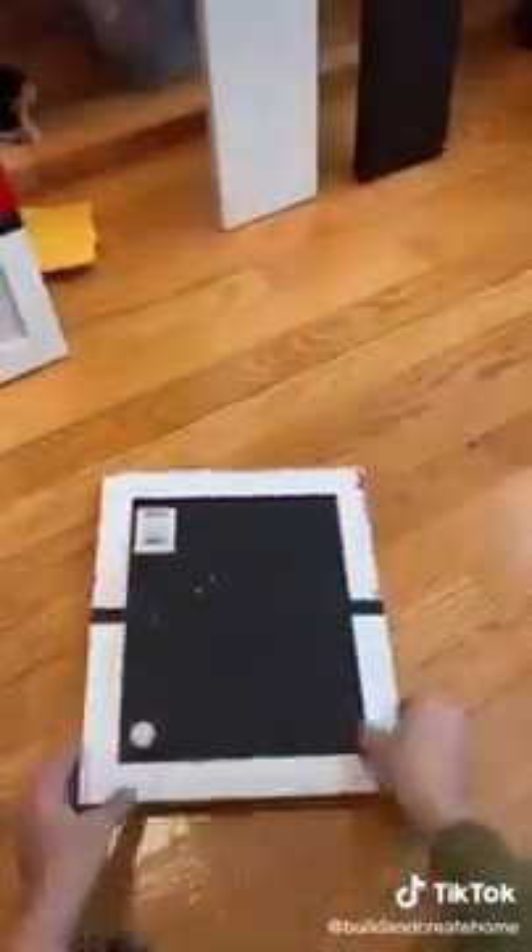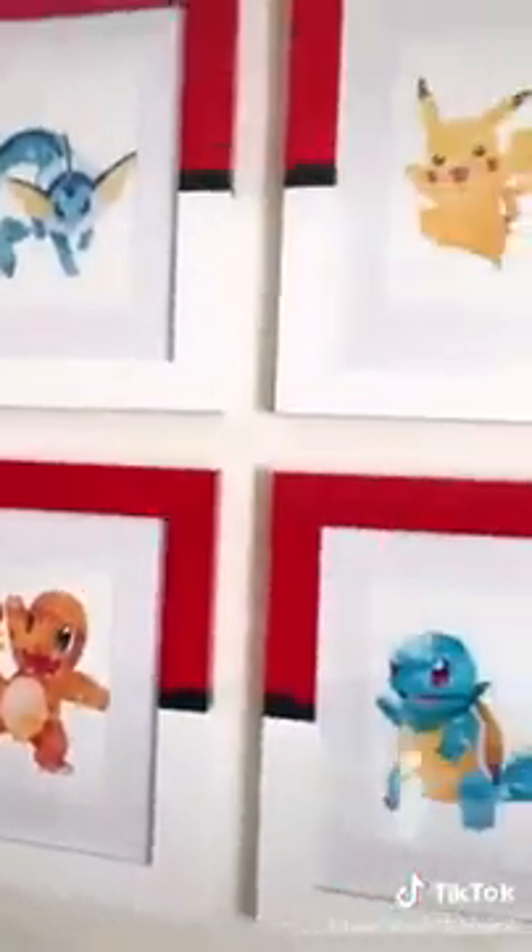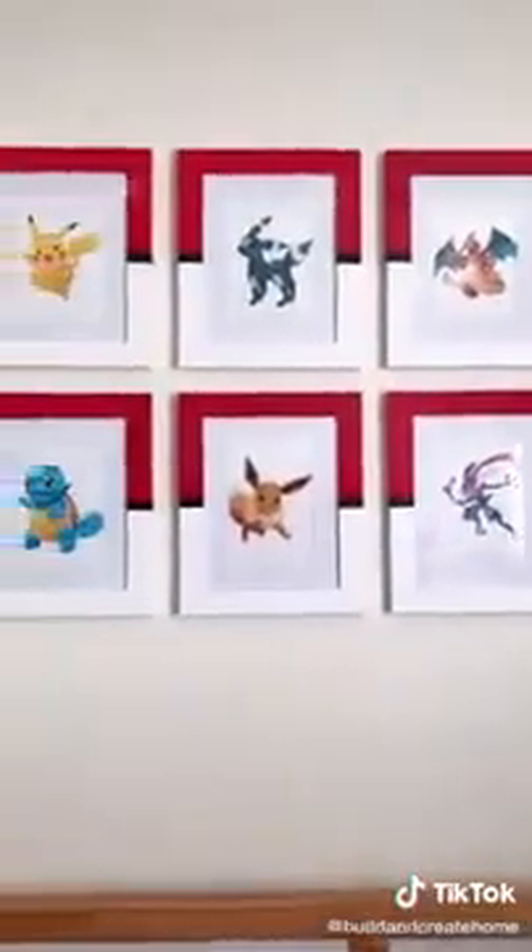I purchased digital copies of these adorable watercolor Pokemon prints on Etsy and then had them printed at Office Depot. And yes, I promise I'll film his reaction tonight when he sees everything for the first time.